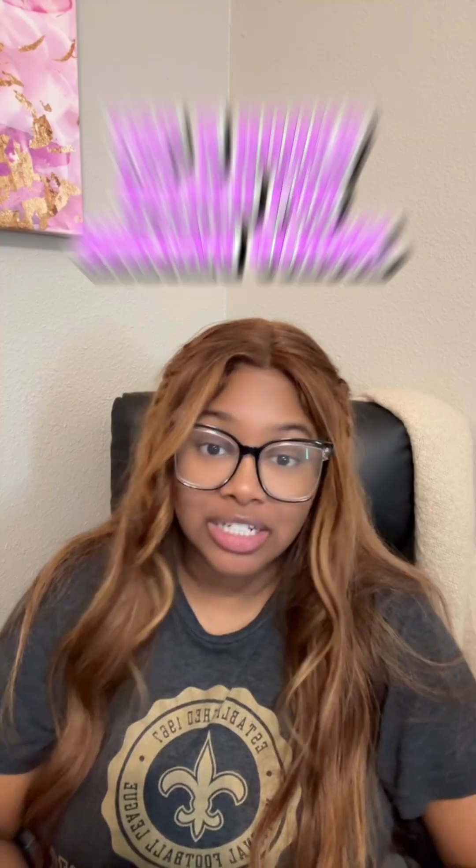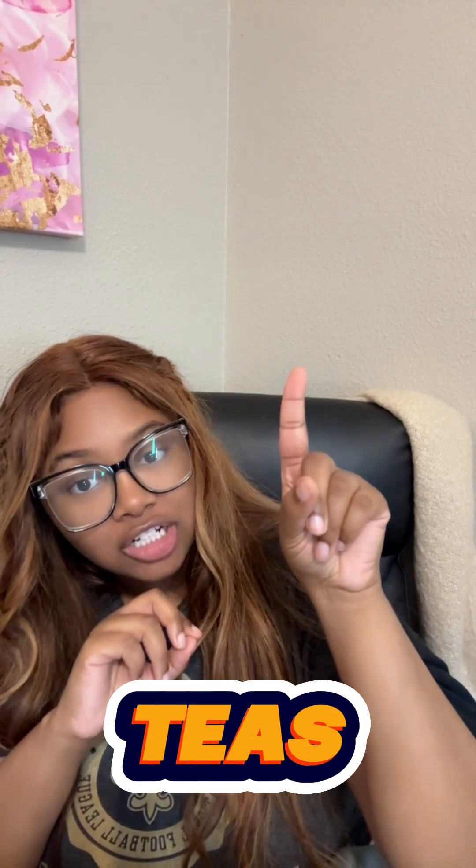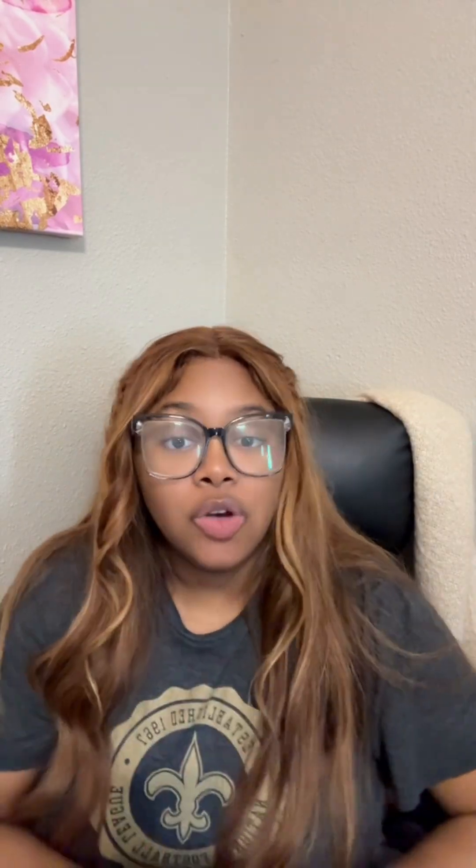Today I want to talk about the top five books that you do need in nursing school, whether you're starting out, in the middle, or about to finish. First up is the TEAS book — here's a little screenshot of it and I'll put the links down below. The TEAS is basically an entrance exam that you take to get into nursing school, and you want your score as high as possible because it puts you above other applicants applying for that same program.